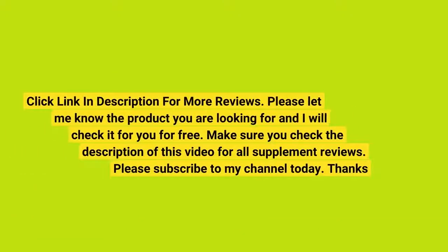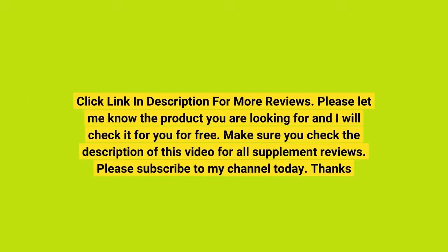Click the link in the description for more reviews. Please let me know the product you are looking for and I will check it for you for free. Make sure you check the description of this video for all supplement reviews. Please subscribe to my channel today.